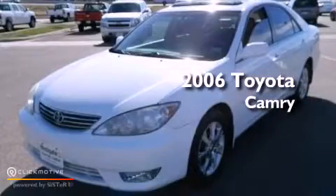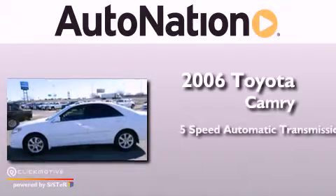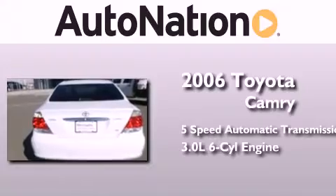This is a 2006 Toyota Camry. This four-door sedan has a five-speed automatic transmission and a 3.0-liter V6.